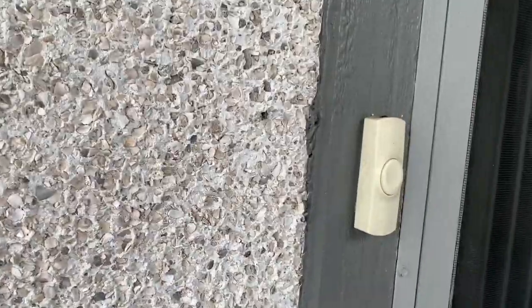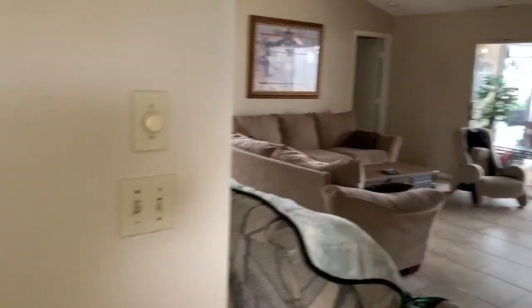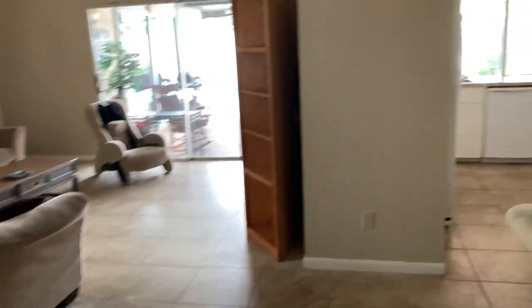Available in our 55-plus community with $140 a month HOA. Come on, let's check out what this home looks like — hope you guys enjoy it. Really beautiful. This one is a single family home, two bedrooms, two bath, one car garage.